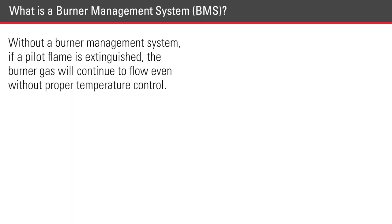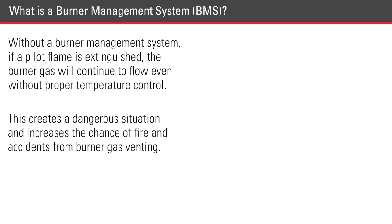Without a burner management system, if a pilot flame is extinguished, the burner gas will continue to flow even without the proper temperature control. This creates a dangerous situation and increases the chance of fire and accidents from the burner gas venting.